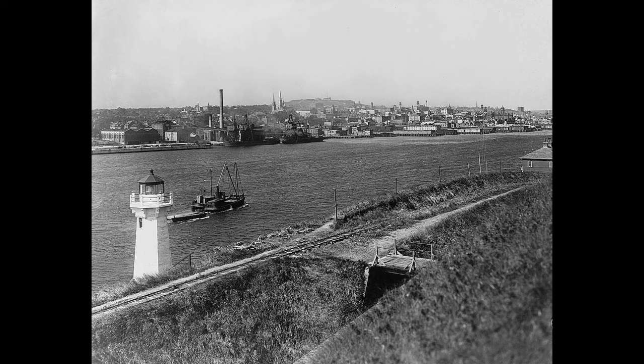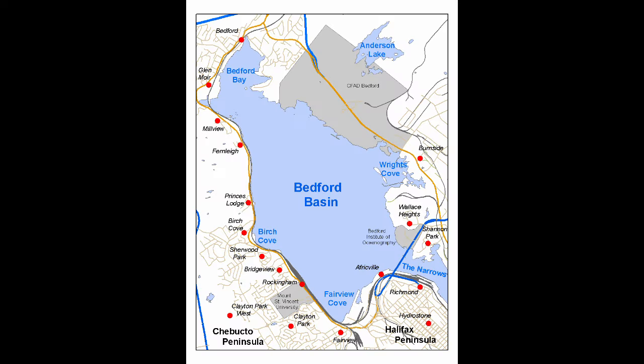The Imo left Bedford Basin at around 7:30 a.m. on December 6th in a hurry, as it sought to make up time for the previous night's delay. It passed a vessel traveling on the incorrect side of the channel — the shore on its left side, not right — forcing it into the wrong position. It then had to navigate around a tugboat traveling at about the midpoint of the channel, forcing it further onto the incorrect side.